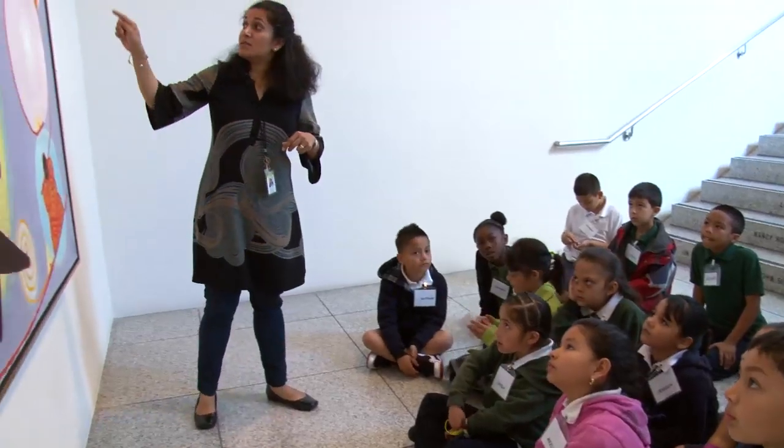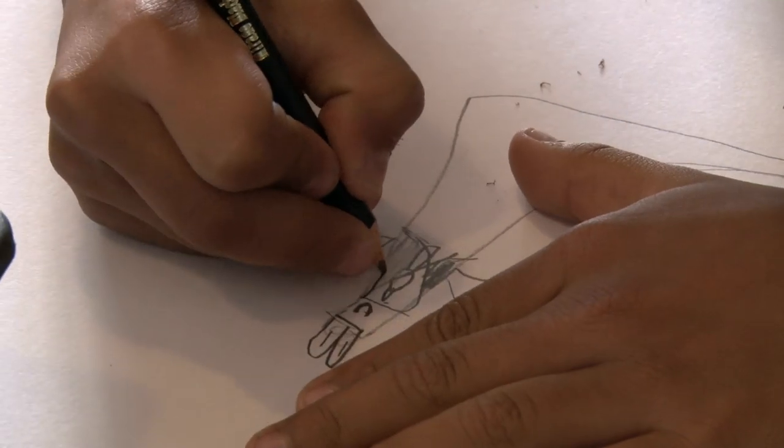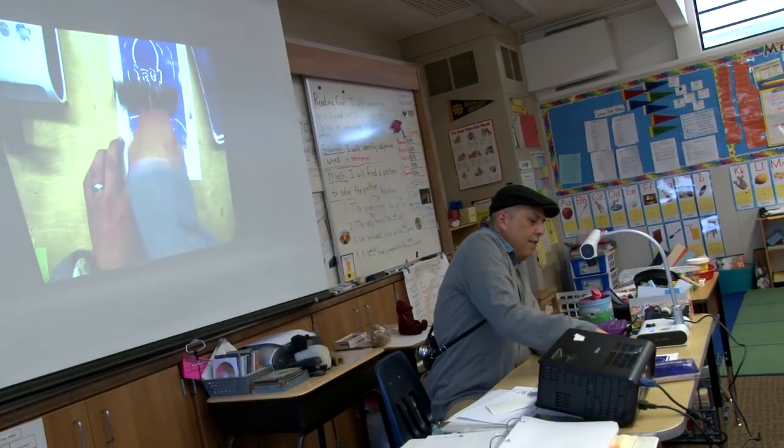Sewing Creativity was created in anticipation of the shift to the National Common Core Standards and the need for creative and innovative ways to work across the disciplines.